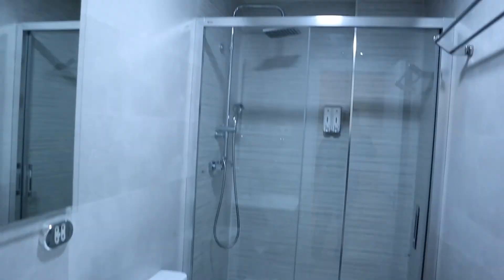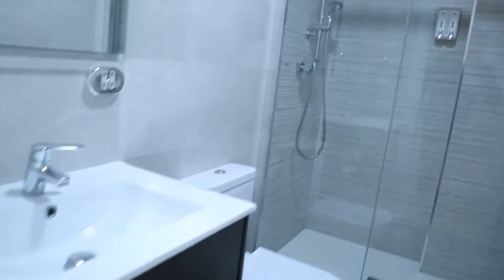We found the bathroom of the apartment, ready to use.